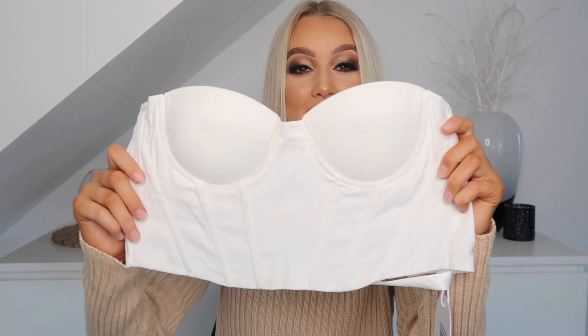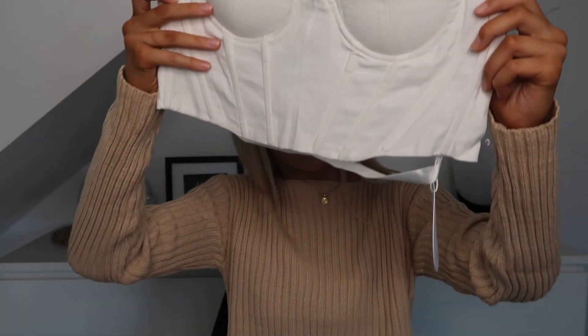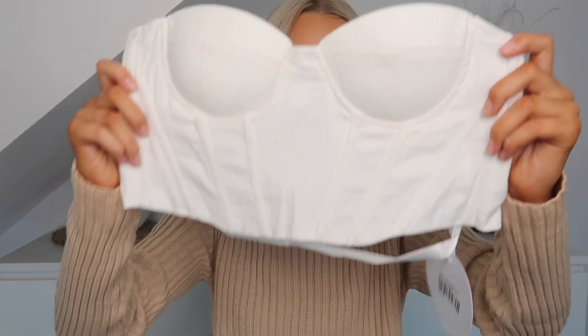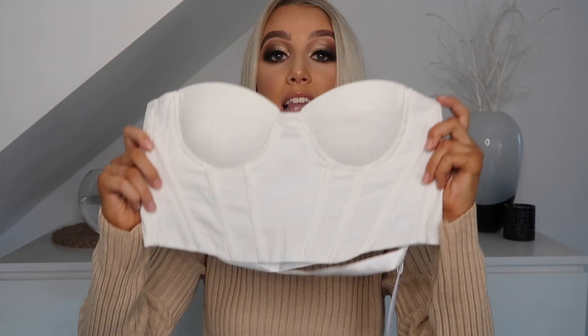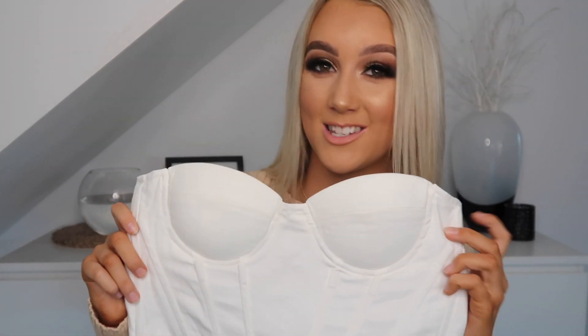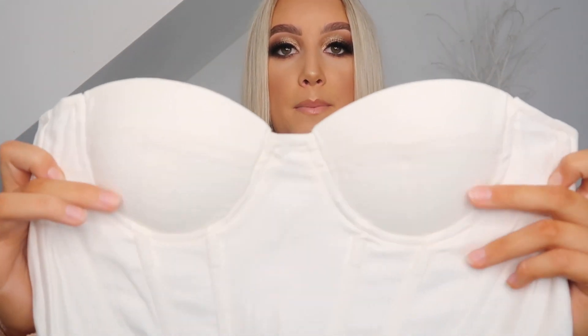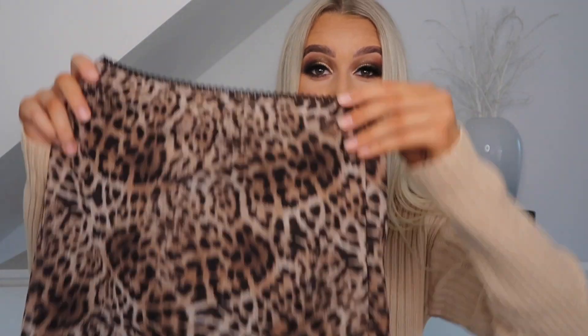The next thing I chose out was this white corset top. I got this in a size 6 — it's called the Endless Love Corset Top, so that's what you're looking for on the website. It's got a really nice crisscross back as well, so you can adjust it to make it look really tight on your body, or if you want it to be more of a loose fit, you can make it looser. It's also got a little built-in bra, so you don't have to worry about wearing sticky boobs or a bra underneath it.